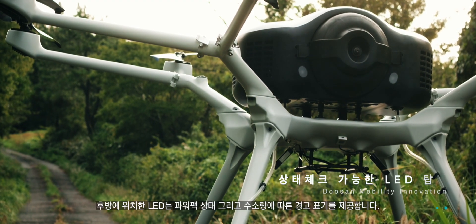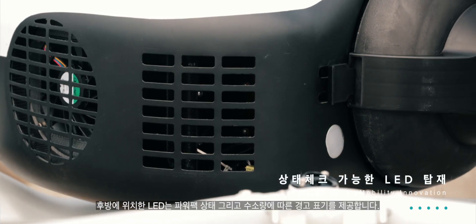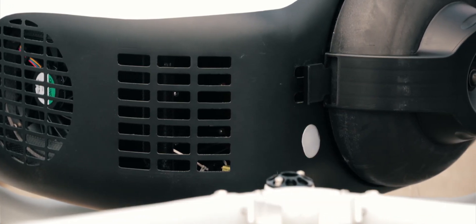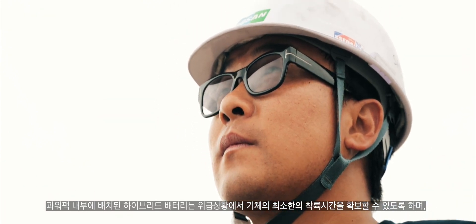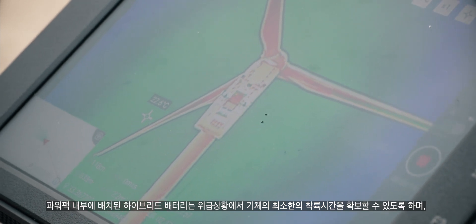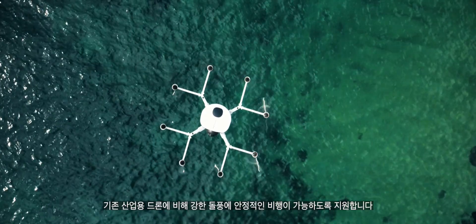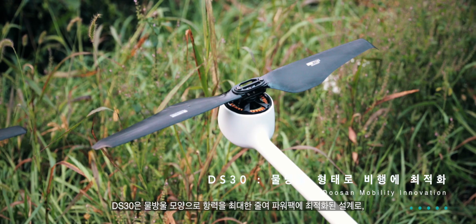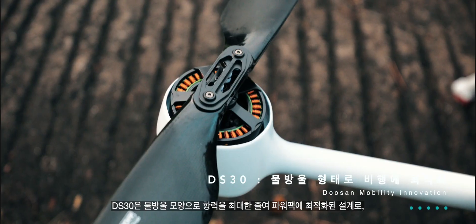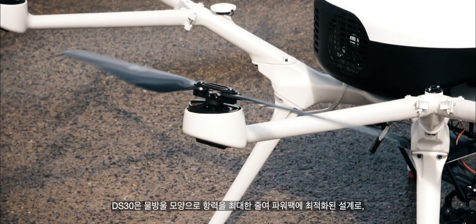Rear LEDs provide warning indications based on power pack status and hydrogen level. The hybrid batteries placed inside the power pack ensure a landing time of the aircraft in an emergency situation and enable a stable flight at a blast of wind compared to existing industrial drones. The DS30 has a water drop shape that minimizes drag and is optimized for a power pack.